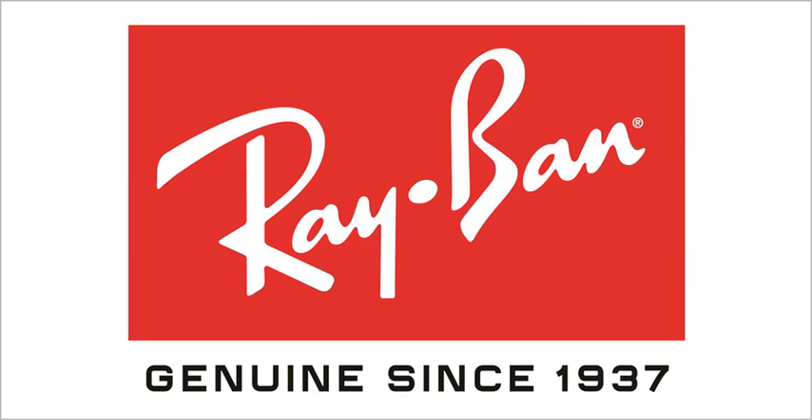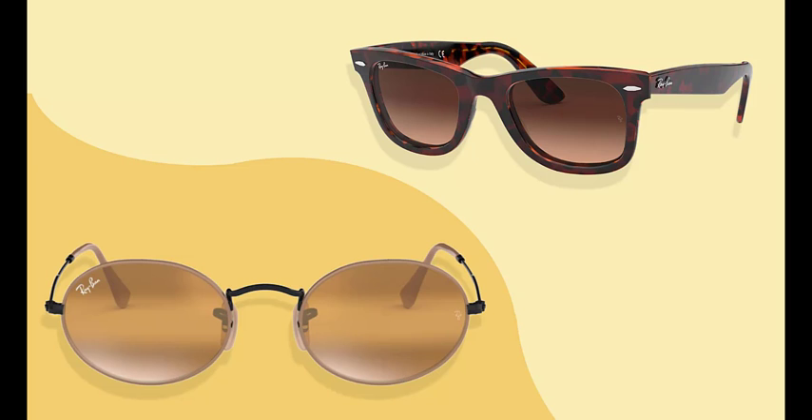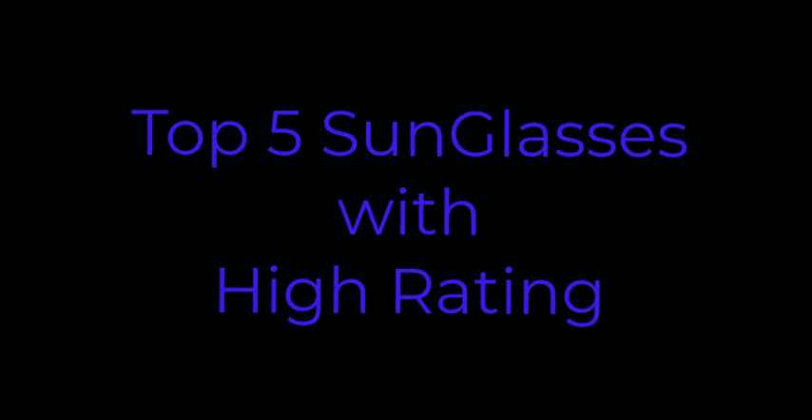Ray-Ban collection is the product of meticulous, original styling that translates the best of the latest fashion trends into an ever-contemporary look for millions of Ray-Ban wearers around the world. Here is a top 5 sunglasses with high rating.